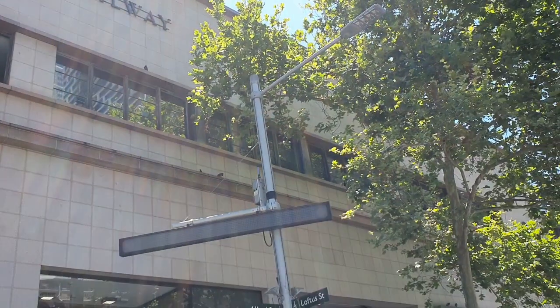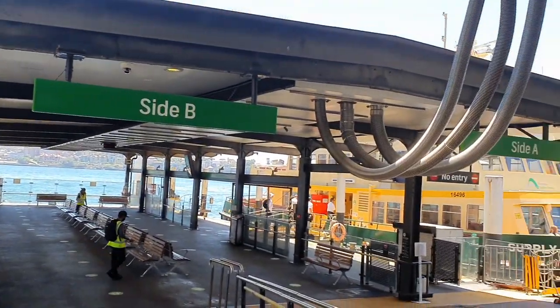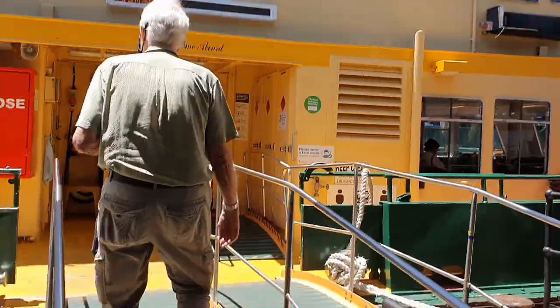I'll be catching the F6 ferry to Mosman Bay, and across Sydney Harbour we go.